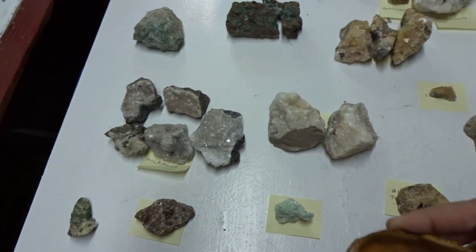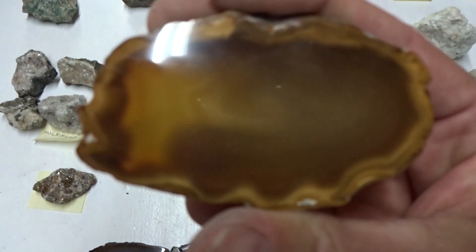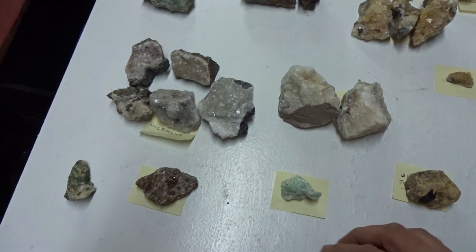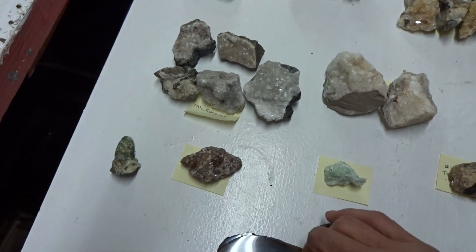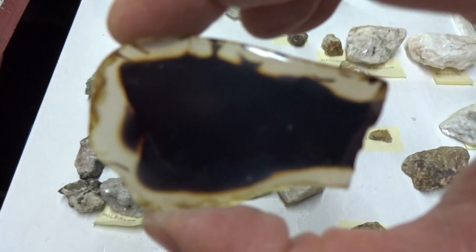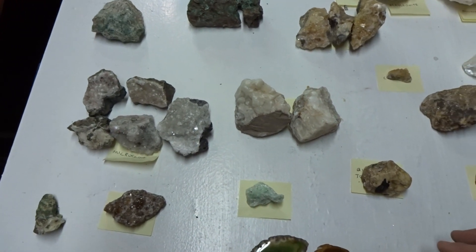My cousin is a lapidary — he's polished these agates for me and cut them. He put a lot of effort into them and they turned out beautiful. They're a variety of colors — here's a green one. When cut this thin, they're opaque to translucent. $7.